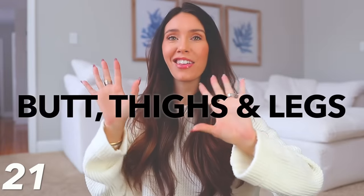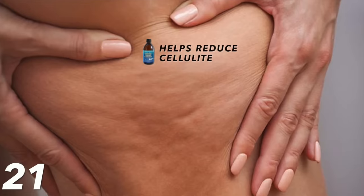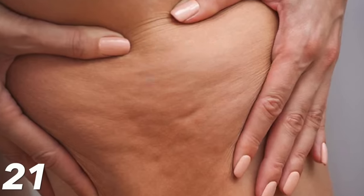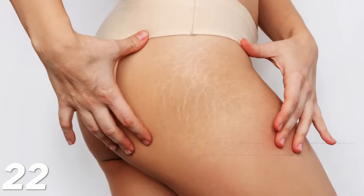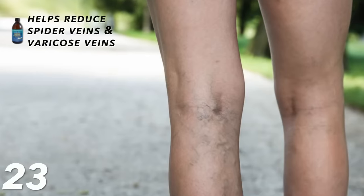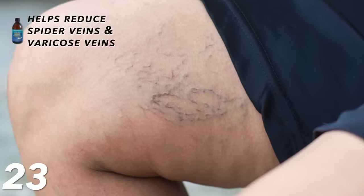Moving on to our butt, thighs, and legs: if you struggle with cellulite, castor oil helps break down bad tissues, so if you apply it to those areas, hopefully over time you'll see it improve. It also really helps the appearance of stretch marks — really just anywhere on your body. It can also help reduce the appearance of, or maybe even get rid of, spider veins and varicose veins. I've seen a lot of positive reports from people where it's helped in that area.